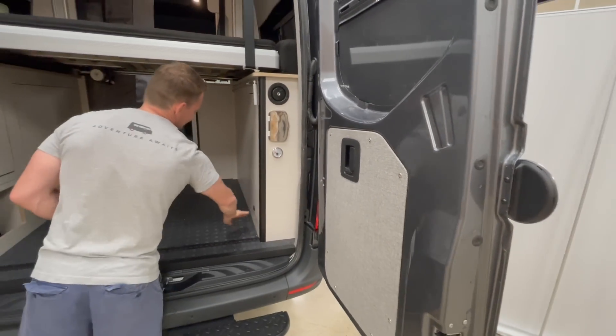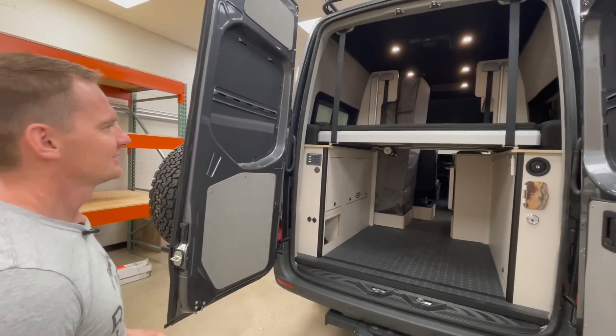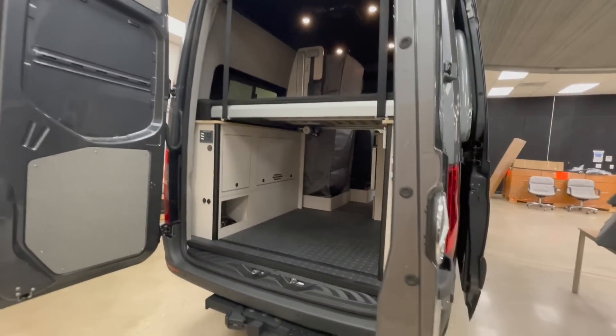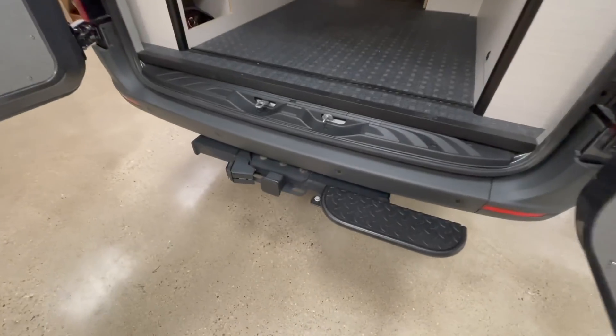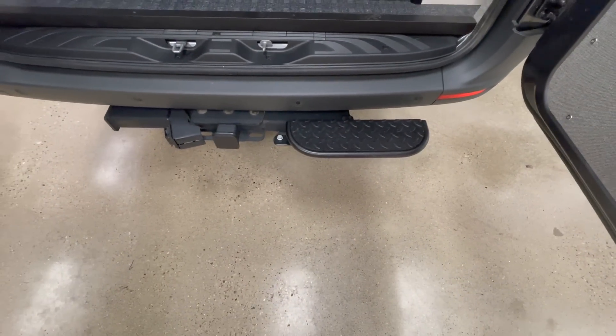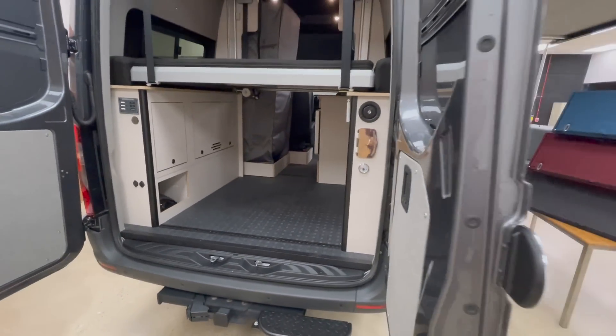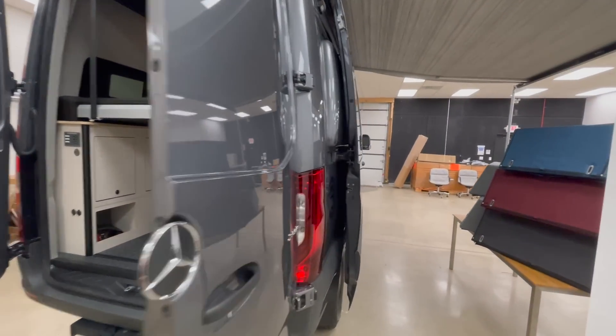So it's really kind of a four-season van — you can be in pretty cool climates. Super great. Before we keep going around, there's a step here. That's actually stock from Mercedes — very nice and useful. Let's keep moving around.